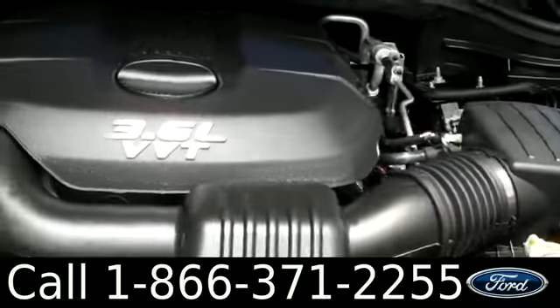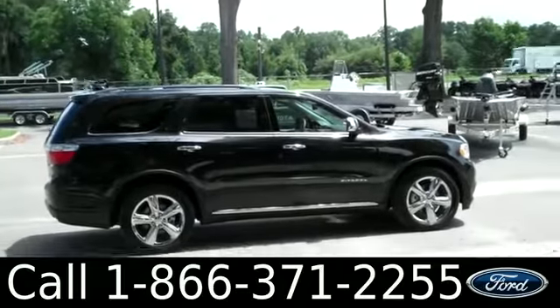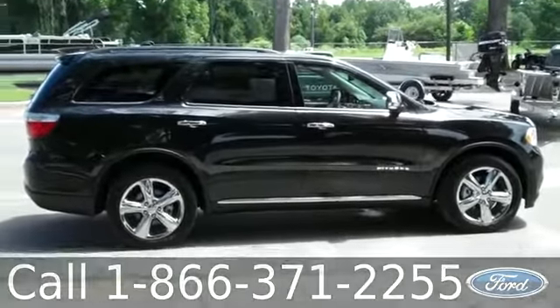Under the hood you have a 3.6 liter engine. Thanks for taking a look at our 2013 Durango Citadel. I'm Jen — see you soon.